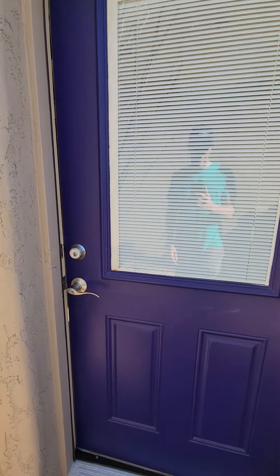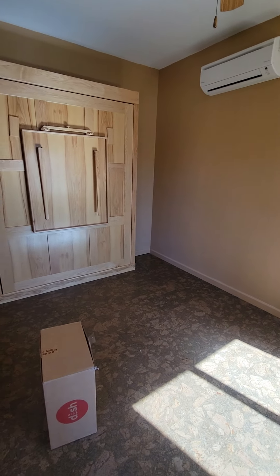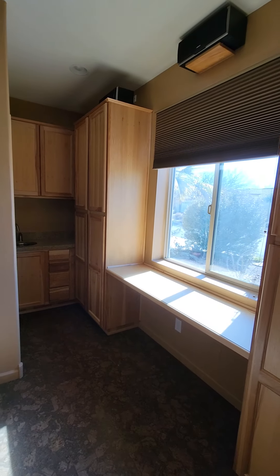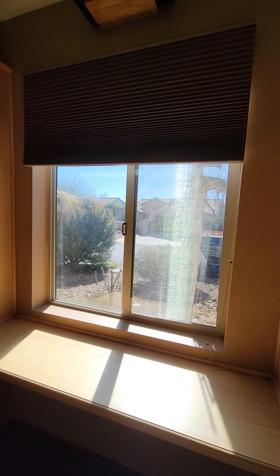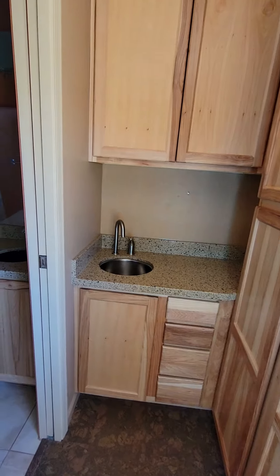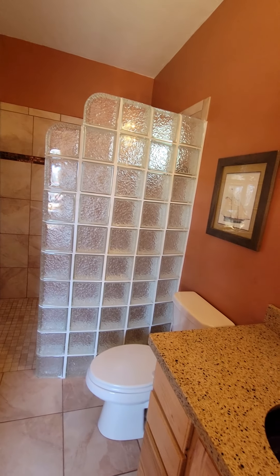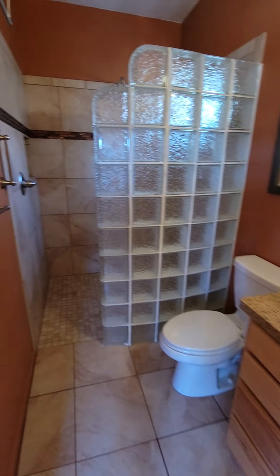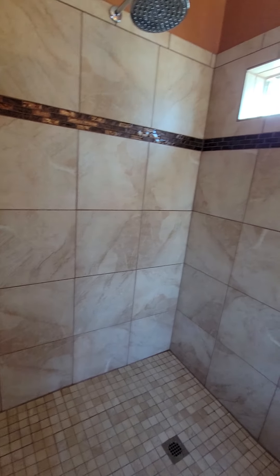The courtyard here with your desert plantings. There's the Casita entrance. The Murphy bed and mini split. Those are blackout blinds. The cabinetry storage, the sink. The Casita bathroom and the walk-in shower.